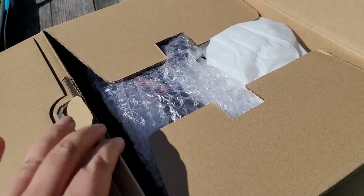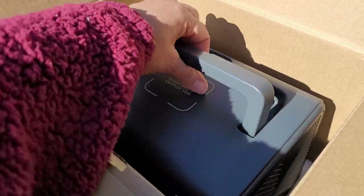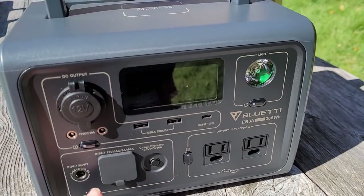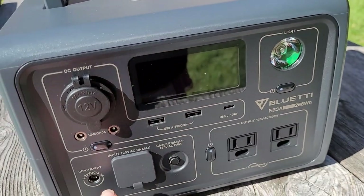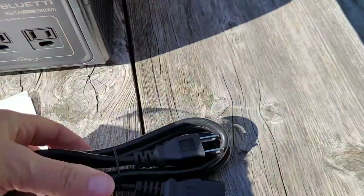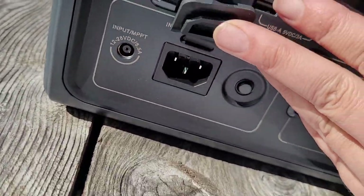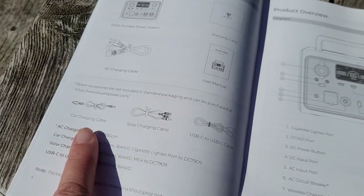It's very nicely packaged. Here we've got the cable and here is the unit itself. It's not too terribly heavy — I was able to easily lift it out with one hand. This is a smaller unit. At first glance it's got a light, a screen, and all of our inputs and outputs. This is going to be the wall charger to charge from the wall when you have power available — this is going to go right in there.